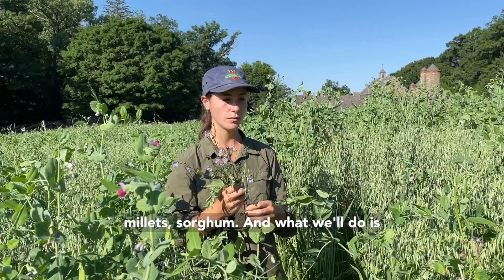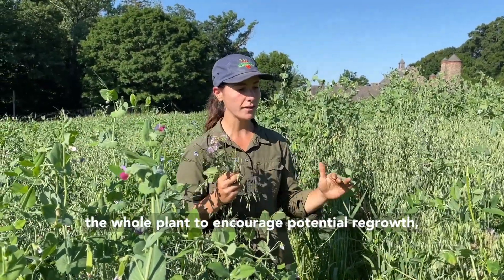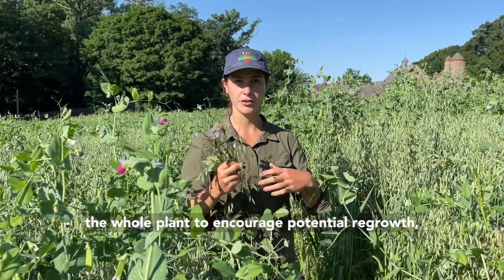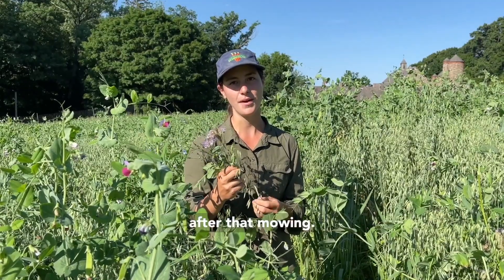What we'll do is mow this at a kind of high point so as not to cut off the whole plant, to encourage potential regrowth. And then we'll plant some warm season crops after that mowing.